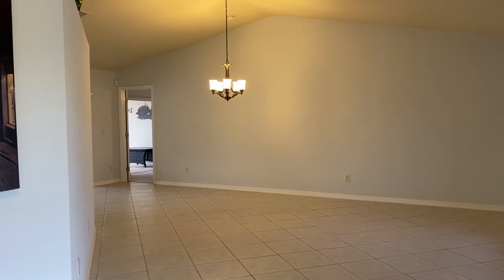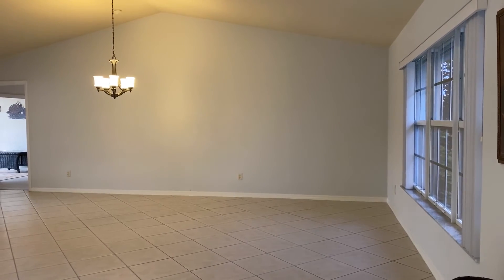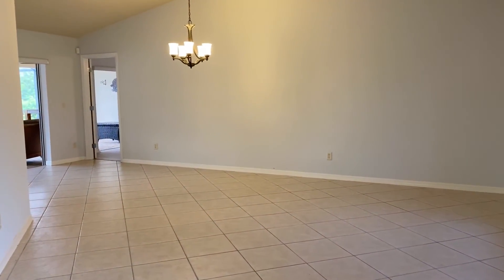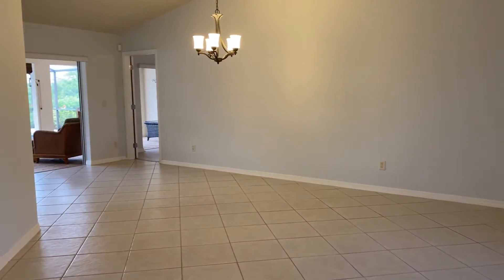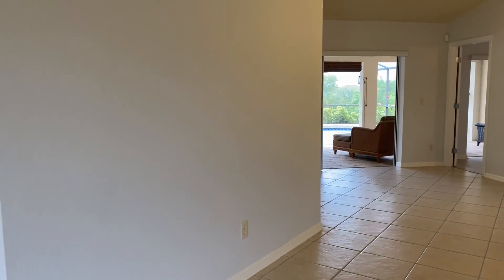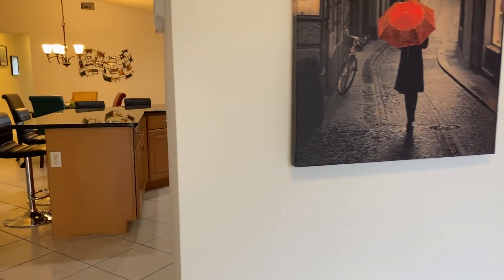On your right hand side, you'll notice a large great room, family room. It can be used for a dining room or entertainment room. It does have double pocketing sliding doors going out to your lanai. We'll come back to this room in a few minutes. Let's go take a look at the kitchen.